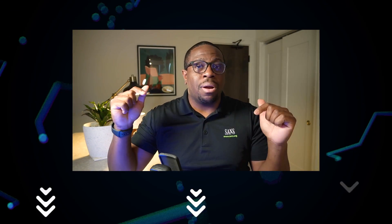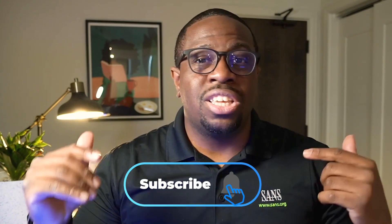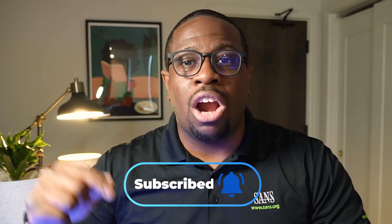Hopefully this has been valuable to you. Let me know in the comments section if there are more things you want me to cover on this subject. Come back again to the Struggle Security YouTube channel, where we are normalizing struggling in cybersecurity.